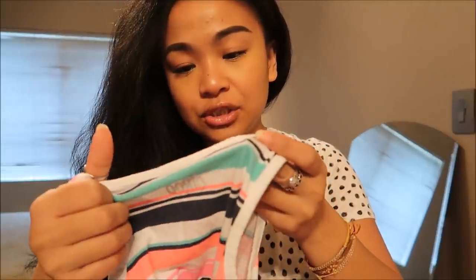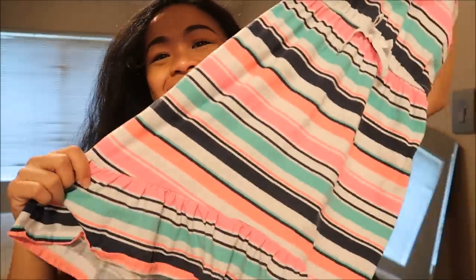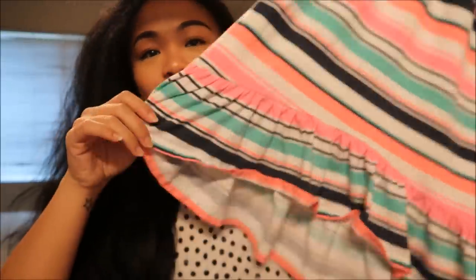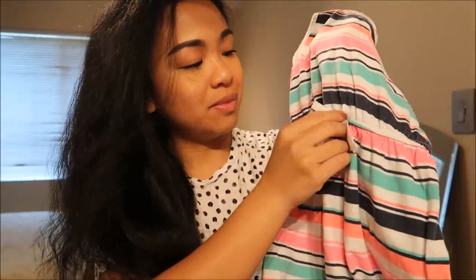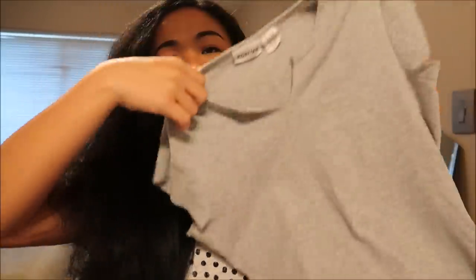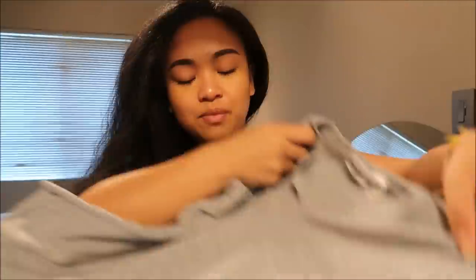The next thing I have is by Circo in a size 4T. My niece is very well fed and she is a growing girl. It's this cute dress, super duper cute with the colors, and it has ruffles at the bottom and a little bow in the middle. Last thing I got for her was Energy in a size large — just a basic gray tee with a little opening in the front. Super cute.